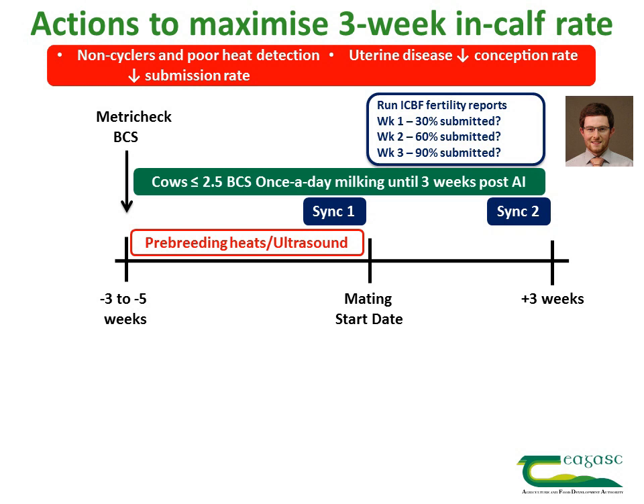Once the breeding season commences, submission rates should be monitored weekly to make sure the targets are being met. Keep daily AI records either manually or through the electronic handheld. If you are not submitting 30% of your herd by week one, 60% by week two, or 90% by week three, then you need to identify the animals that have not been submitted, get them checked out, and take action so that they can be submitted for AI as soon as possible.